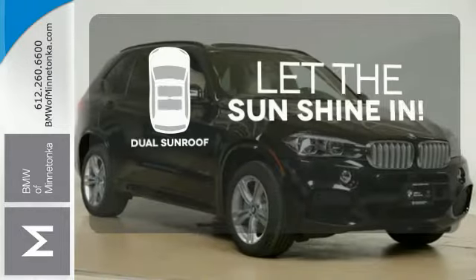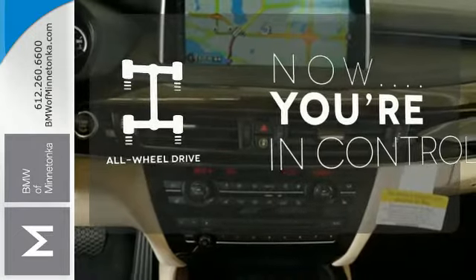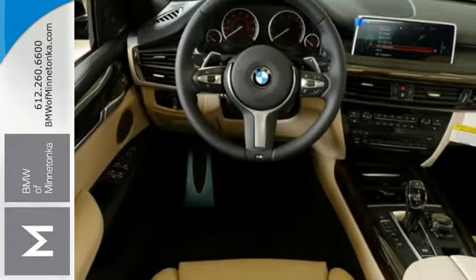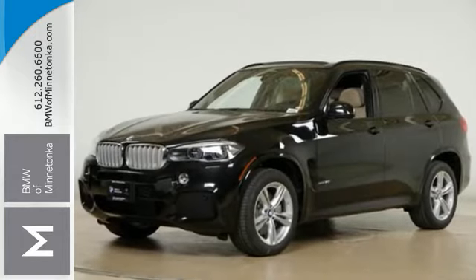The sky is the limit with the dual sunroof. This vehicle with its grippy all-wheel drive can handle anything Mother Nature throws at you. Getting to your destination has never been easier or more fun. Get behind the wheel of this X5 today.